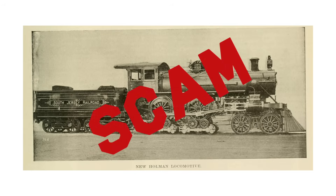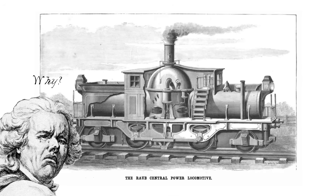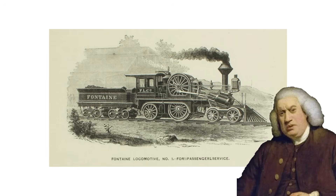Some were frauds, many were well-intentioned but impractical. Quite a few actually made sense, but overcomplicated the solution that they offered, instead of fixing the problem they were supposed to answer.